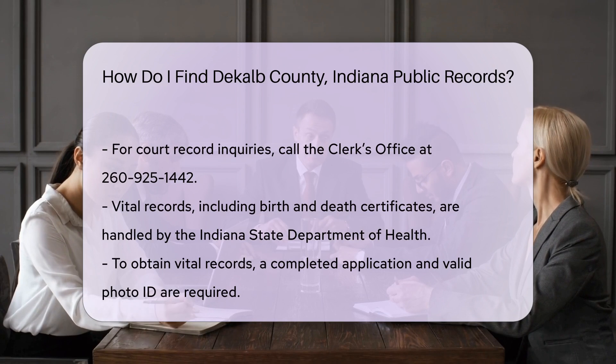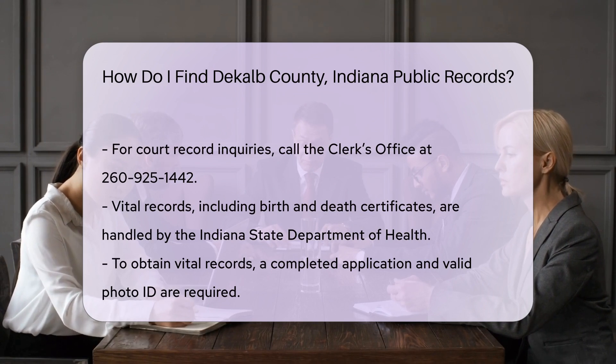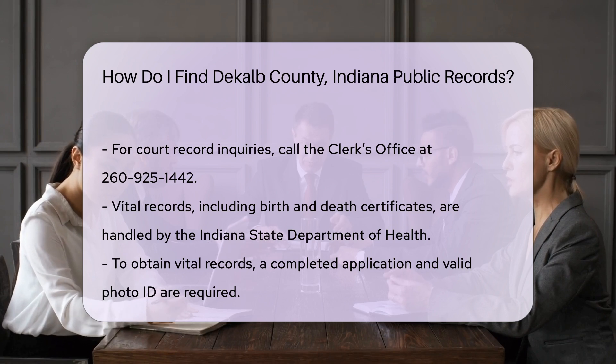For vital records such as birth and death certificates, you will need to contact the Indiana State Department of Health. They require a completed application form and a valid photo ID. There is a fee of $10 for each certified copy.